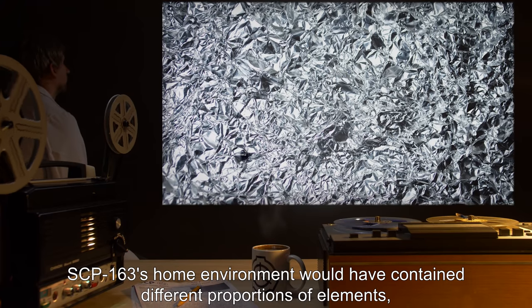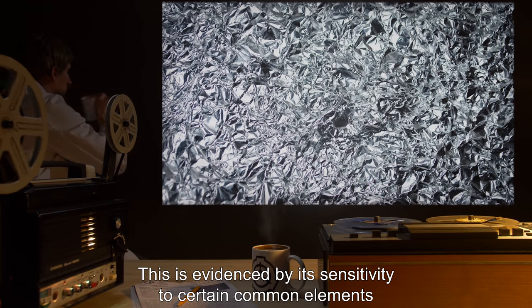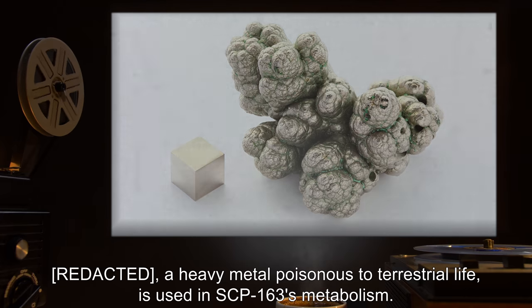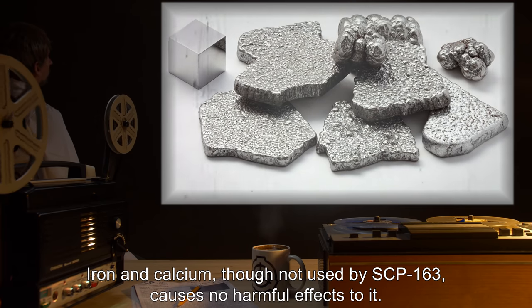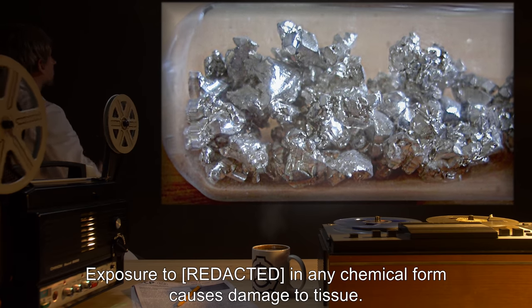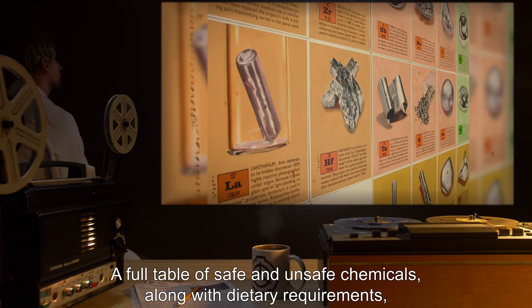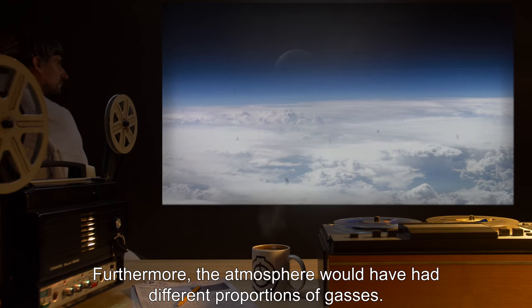SCP-163's home environment would have contained different proportions of elements compared to that of Earth, as evidenced by its sensitivity to certain common elements and its resistance to other less common ones. A heavy metal poisonous to terrestrial life is used in SCP-163's metabolism. Iron and calcium, though not used by SCP-163, cause no harmful effects to it. Exposure to certain chemical forms causes damage to tissue and are as harmful to SCP-163 as they are to us.